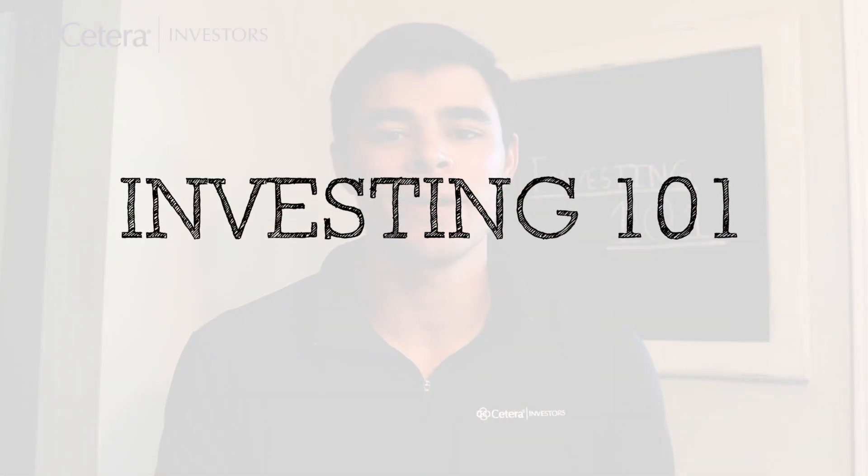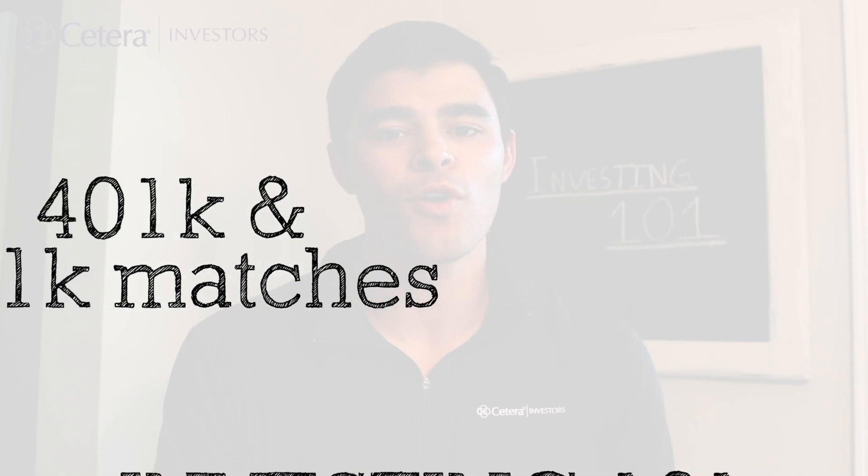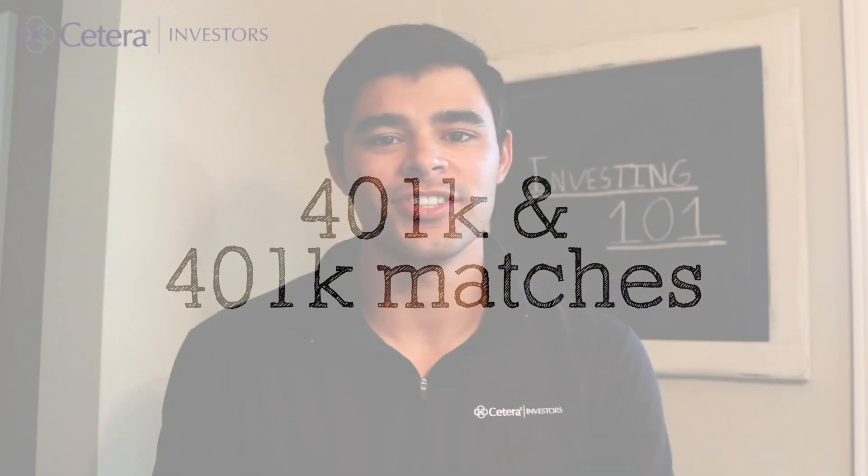Hey everyone, it's Alex from Sotera Investors and welcome to our sixth episode of Investing 101 with me. Today we'll be focused on 401ks and 401k matches.